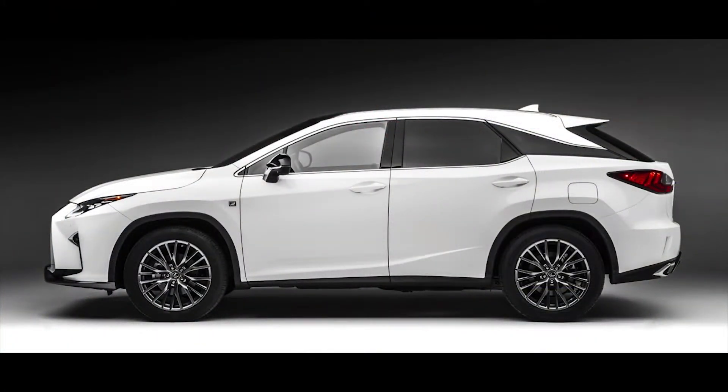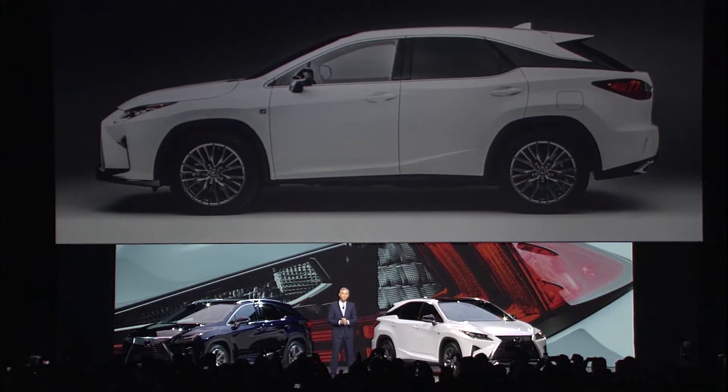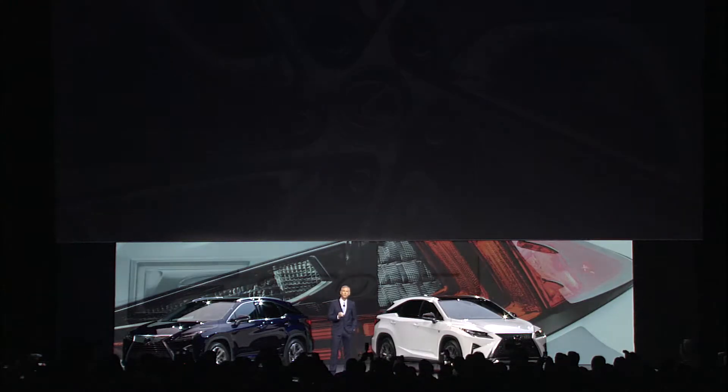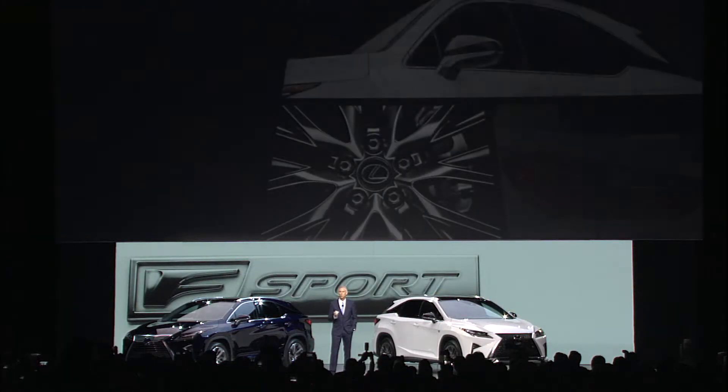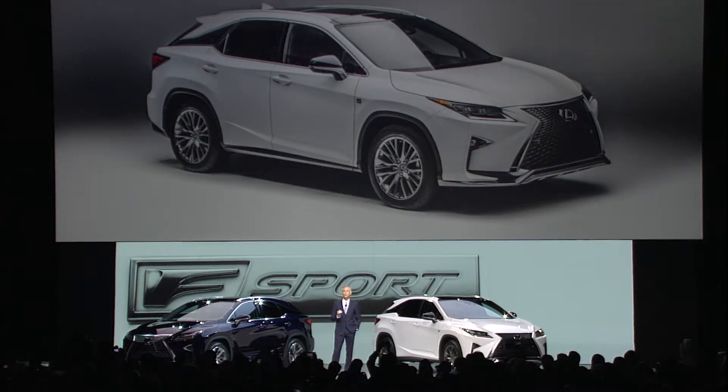The RX wears the latest interpretation of our Lexus design, highlighted by a new floating roof line and available 20-inch wheels with interchangeable color inserts. F-Sport models build on this design with unique trim, grille, wheels, and black side mirrors. The F-Sport models offer not only a more athletic stance, but an even more engaging drive.